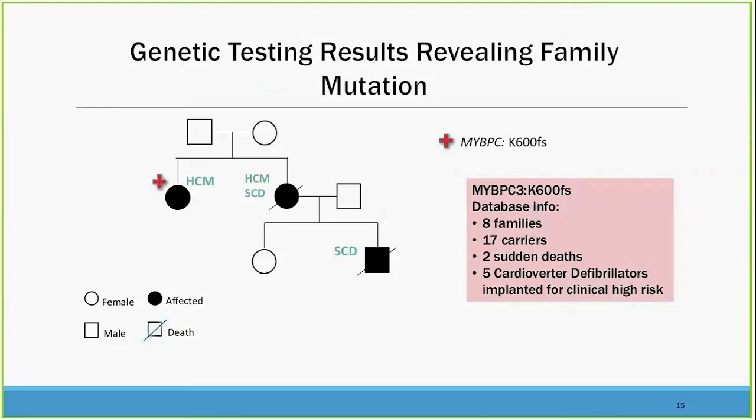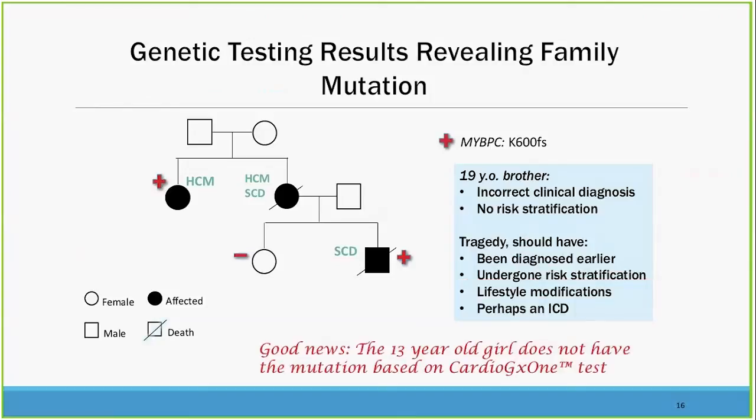Looking into the database, there are eight families, 17 carriers, two sudden deaths, and five cardioverter defibrillators for this particular mutation. The family tree shows three people affected, and the aunt has the positive gene. Testing our 13-year-old child reveals she does not carry the family gene. She can now be followed, advised about exercise, and ultimately have an ICD implanted if she develops any signs of HCM. Unfortunately, the brother did not have any risk stratification, and we wish genetic testing might have shed light on his situation.